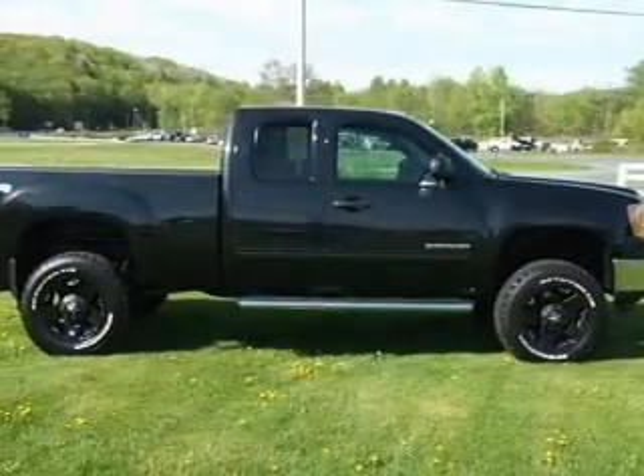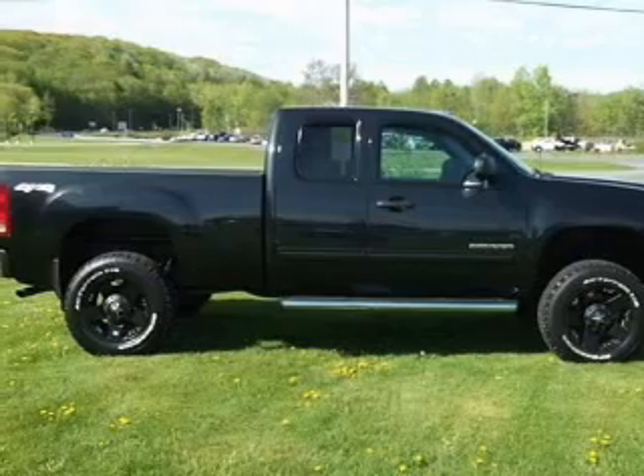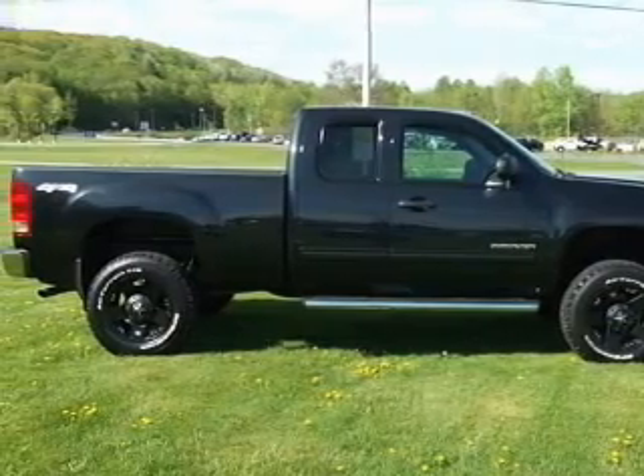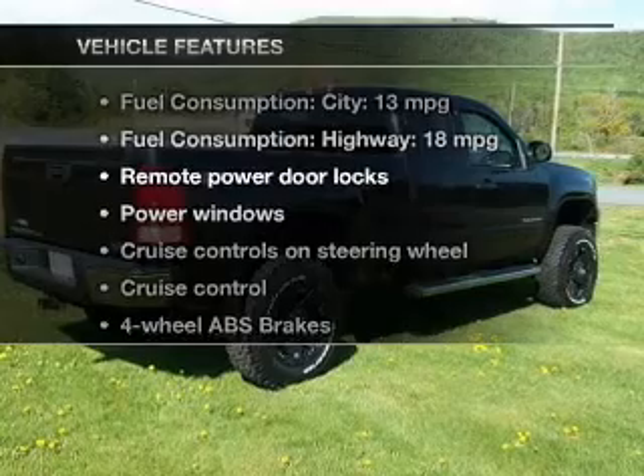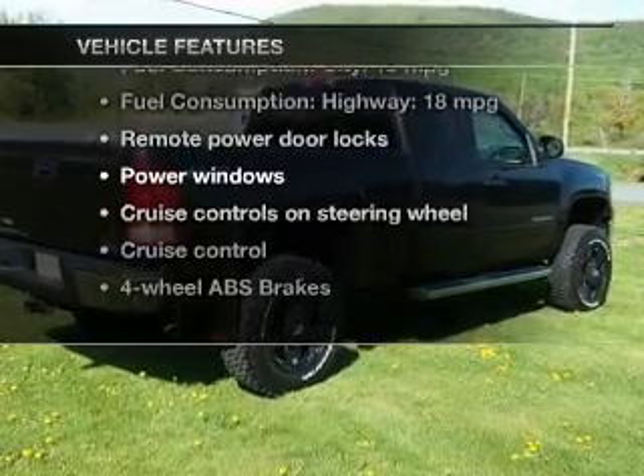Premium wheels lend a distinctive appearance. The anti-lock braking system will deliver you safely to your destination. And with these notable features, you won't want to miss out on the opportunity to own this amazing ride.